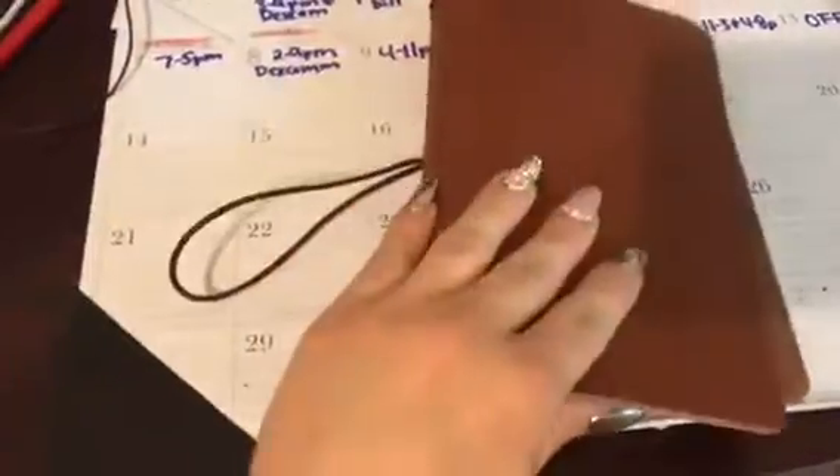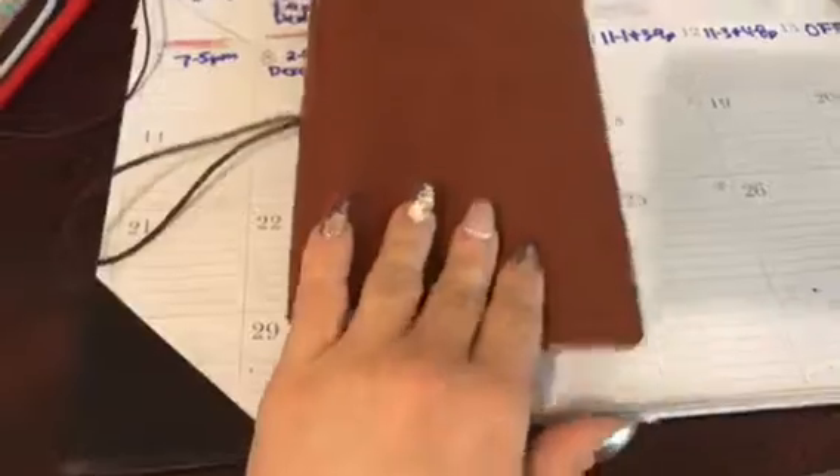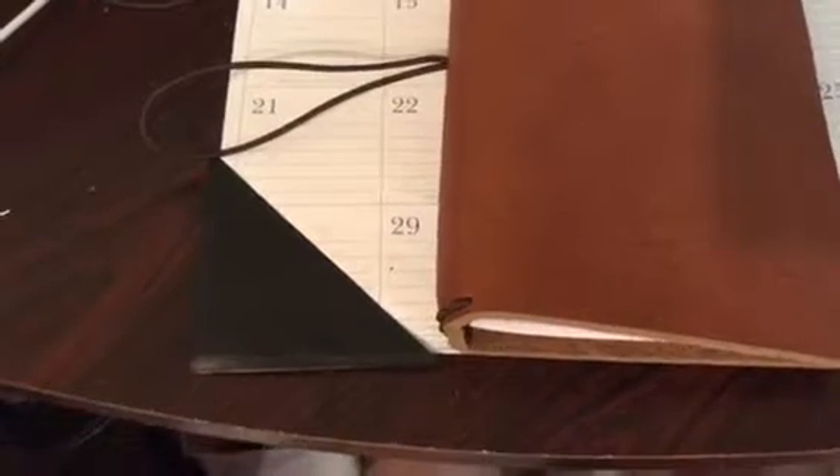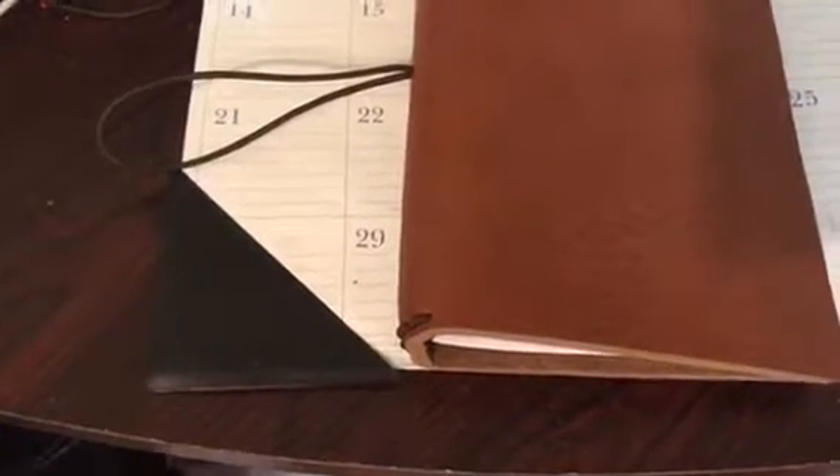I just wanted something where I could put it all together. I did have another one that's like a traveler's notebook — I don't know where it's at at the moment — but it was smaller. I wanted one where I could put more stuff in it to kind of keep my life more together. Thanks for watching.